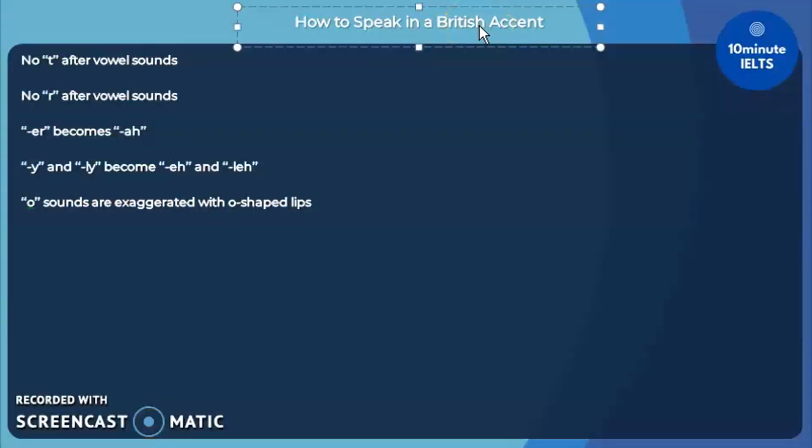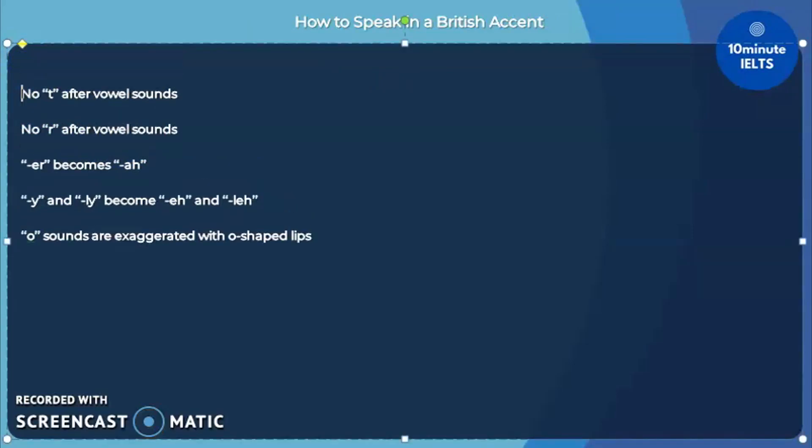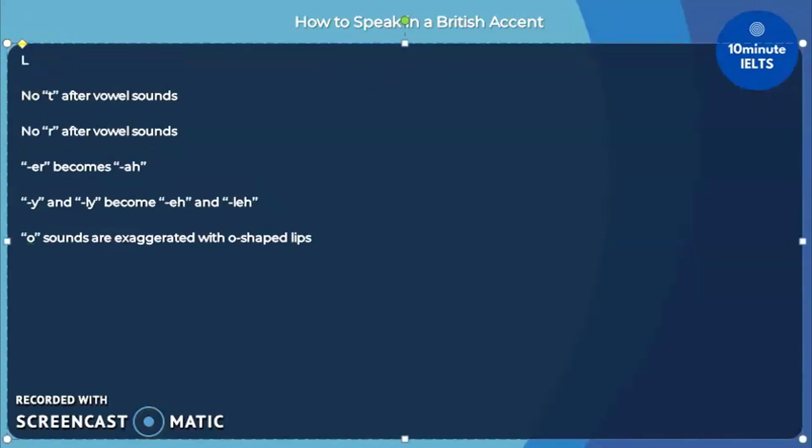Welcome to 10-Minute IELTS. Today, we'll be learning how to speak in a British accent. This is not necessarily something I want you to do, but it is something I'd like you to learn, especially for the listening test.